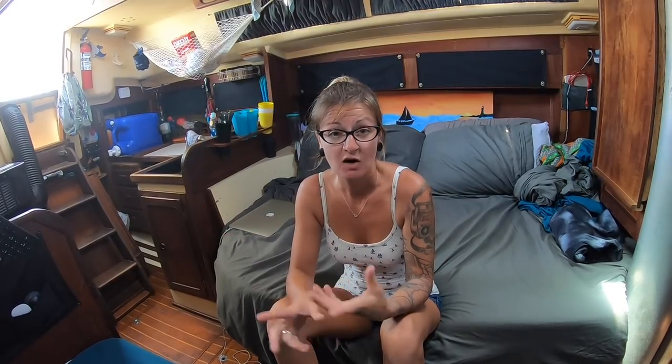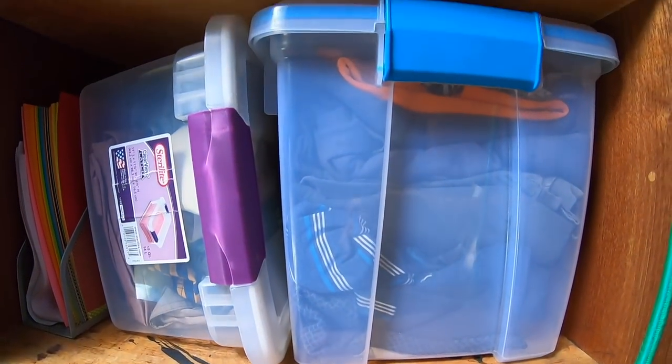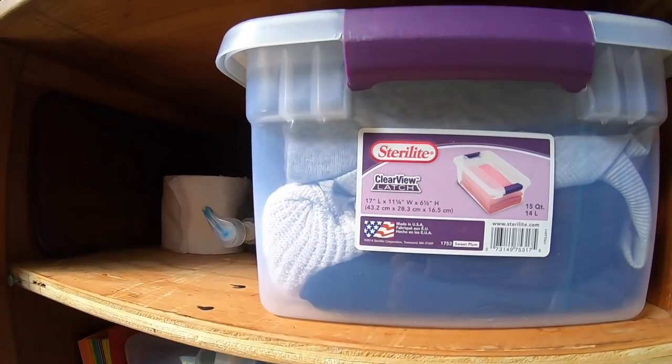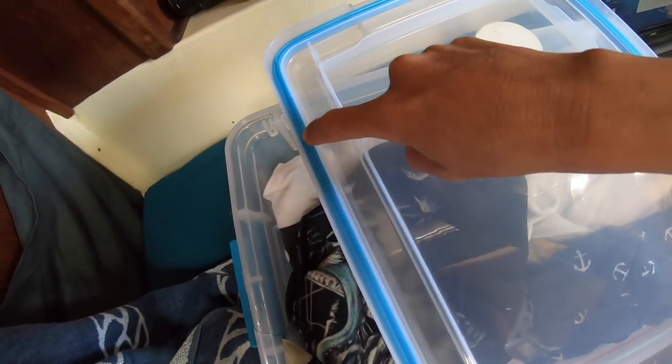The next one is our sealed bins. We picked these up at Canadian Tire or maybe Walmart — they're just standard storage bins but they've got a seal around the top on the inside, so it actually keeps moisture out, which is definitely helpful when you're living on a boat. We don't really own anything that needs to be hung up on a hanger, so we actually built shelves into our hanging locker. Just took the bar out, built shelves, and that's where all of our clothes are stowed.